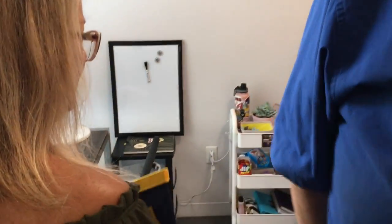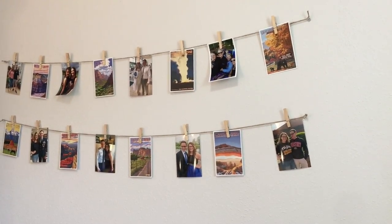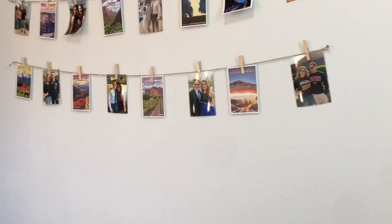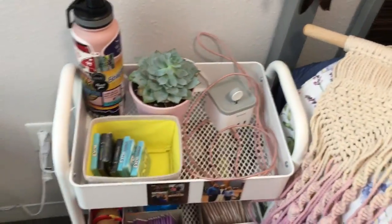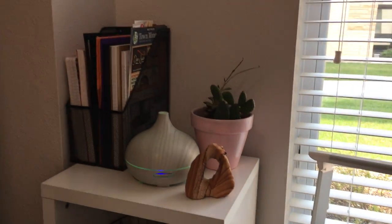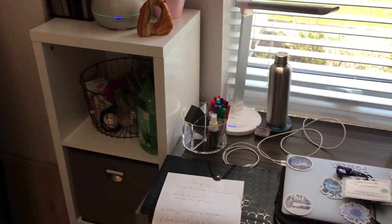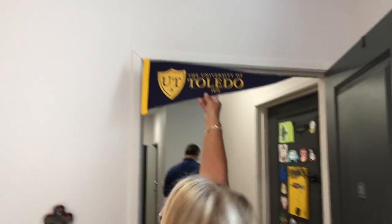Now we're decorating, so we're figuring out where to put the Toledo banner. And I just hung up these pictures and the National Park things. And we just put the command hook on the wall to hang the macrame thing that I just got, but it has to wait an hour so we're waiting on that. And I did put my plants out to get some sun. My diffuser's running. So everything's coming together nicely. Isn't it, mom? It's awesome.